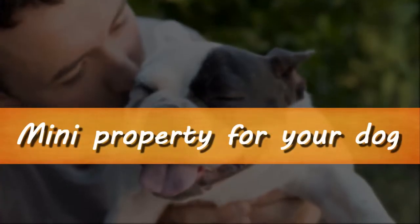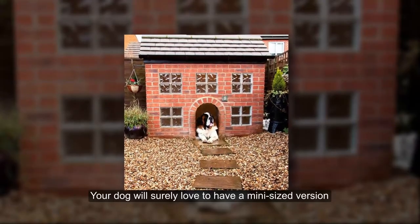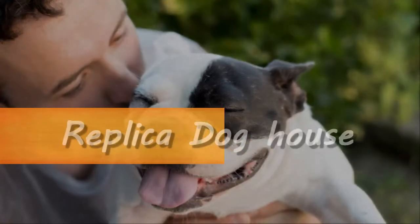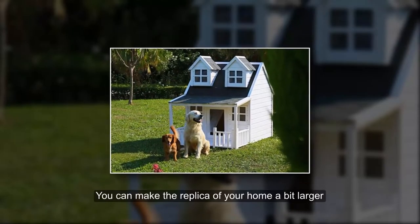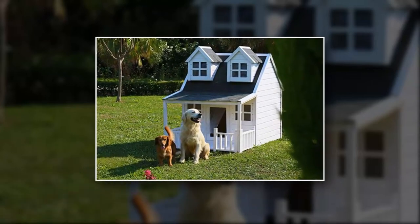Mini Property For Your Dog. This is another cute idea — your dog will surely love to have a mini-sized version of the house he guards all the time. Replica Dog House. You can make the replica of your home a bit larger to fit two or more dogs. It will look perfect in your garden.